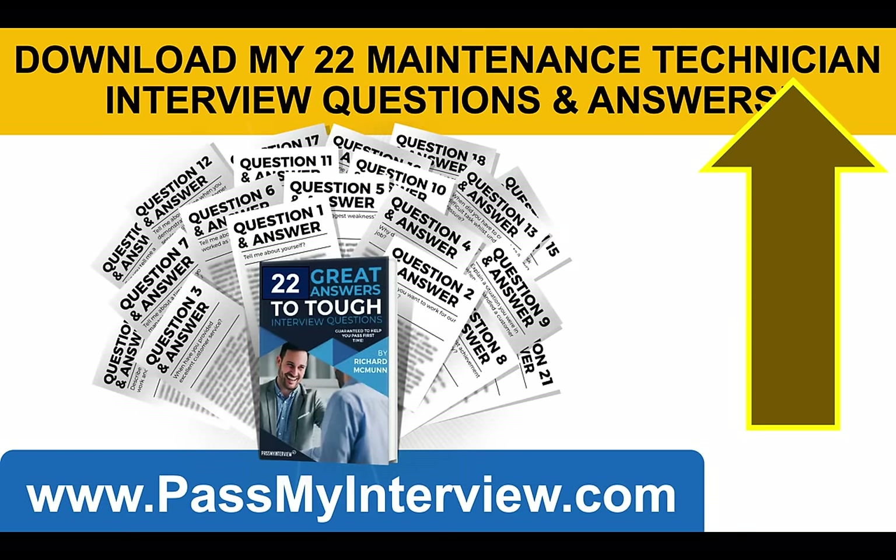Make sure you click that link in the top right-hand corner of the video right now — it will take you through to my website PassMyInterview.com, where you can download my full set of 22 maintenance technician interview questions and top-scoring answers, including the ones we have been working through together today. I hope you enjoyed that. Don't forget to subscribe, please do hit the like button — that tells me you find the content useful — and if you have any questions, put them in the comments section below. Thank you very much for watching and I wish you all the best for passing your maintenance technician interview. Have a brilliant day!